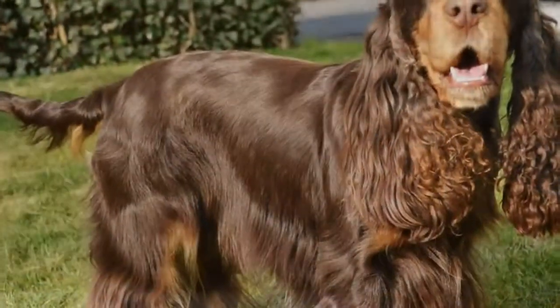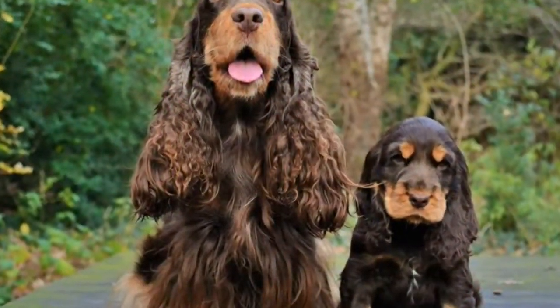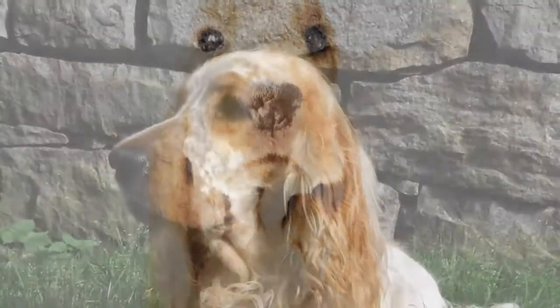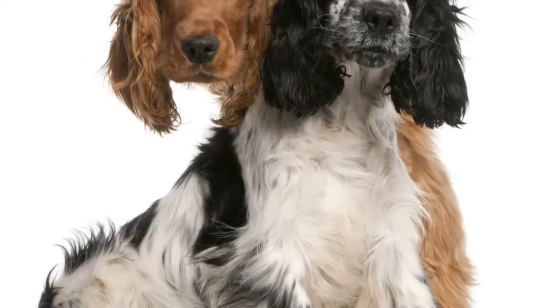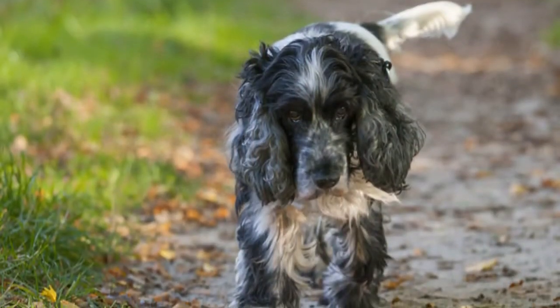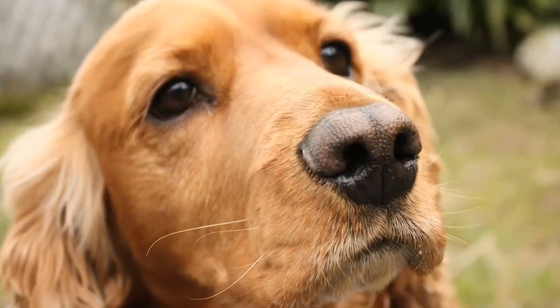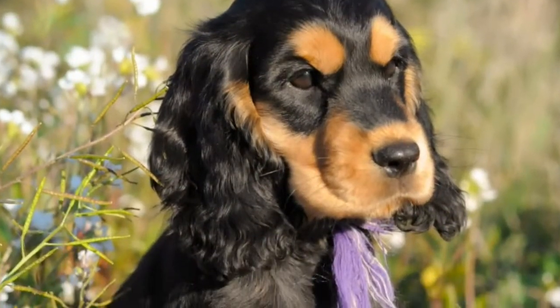Teach your English Cocker with a gentle hand. He has a sensitive Spaniel temperament and won't respond well to harshness. Use positive reinforcement techniques such as food rewards, praise, and play. He's an easy learner, and if you make training consistent and fun, you'll be more than happy with his abilities. Like all dogs, English Cockers have a mischievous side and are also chowhounds. Keep food and garbage out of reach, and anything else you don't want them to get into, especially during the curious puppy period. A crate is a good way to prevent your English Cocker from getting into trouble when you're not around to supervise.